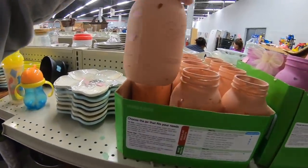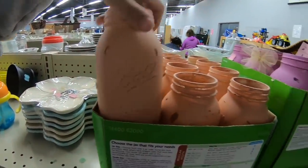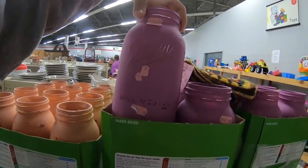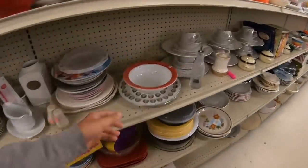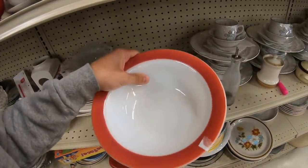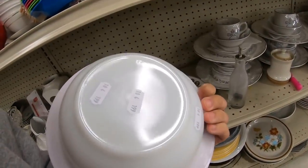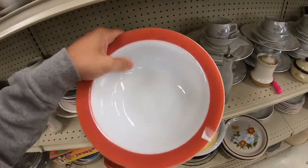Someone got very artsy and crafty here - painted mason jars. Probably about two years ago this was the hottest trend, painting mason jars. Great for weddings. Oh wait, this one's chipped, so that's a pass.